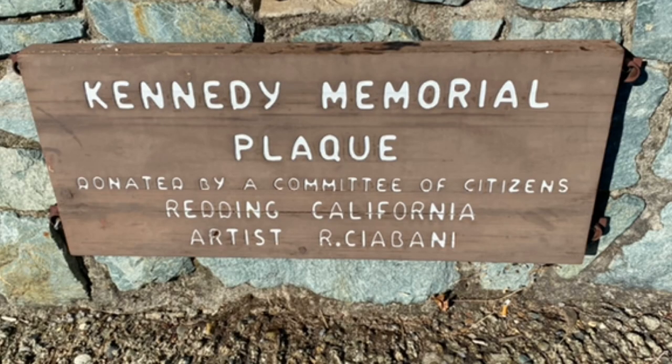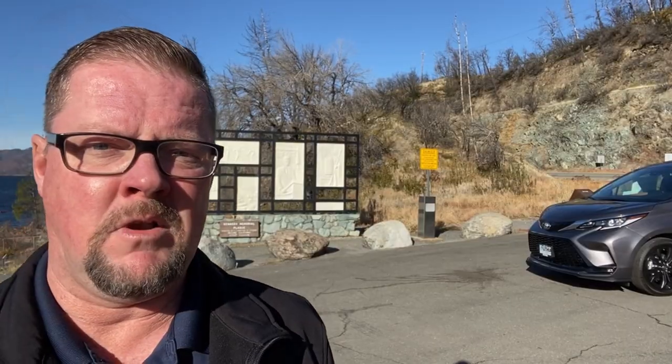But this was just two months before we were to lose him. So this is a really historic place in this community. There used to be a lot of trees around here until a big fire came through here in 2018. Today I have a 2021 Toyota Sienna XSE Hybrid.